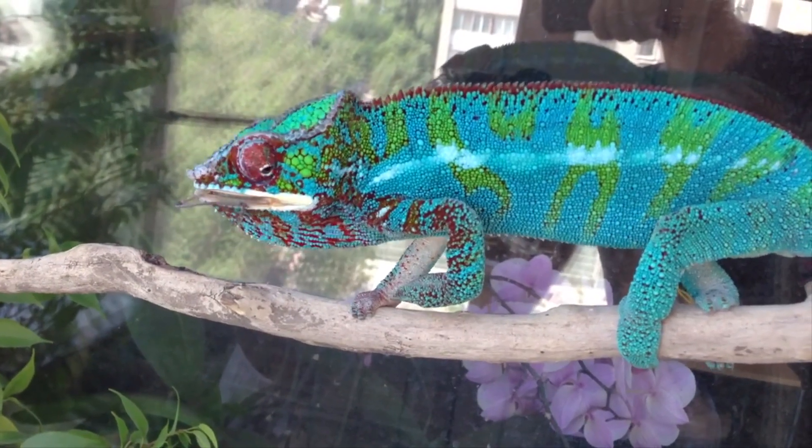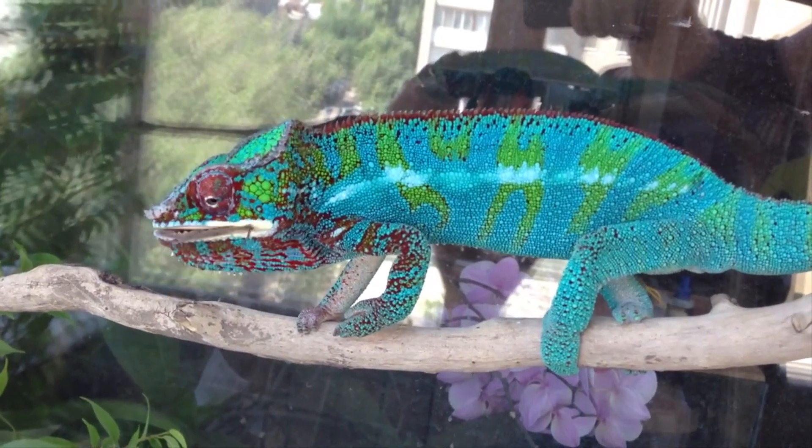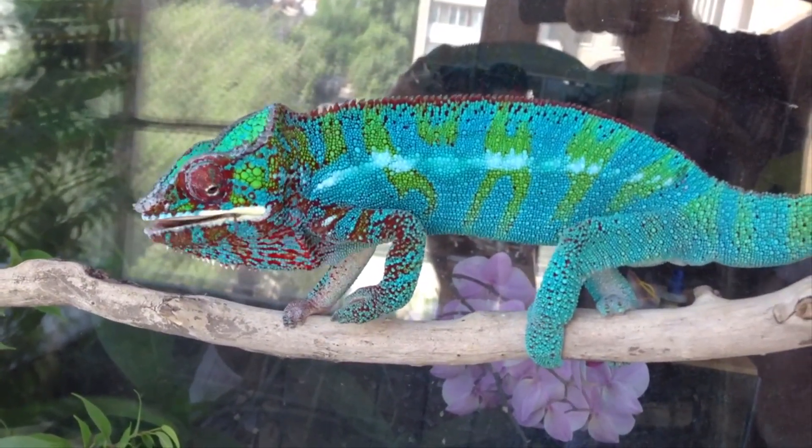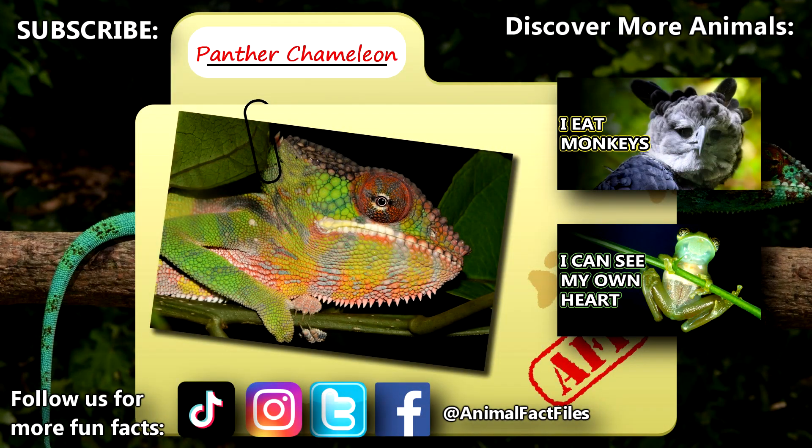Even their tail can be used as a fifth limb for grabbing twigs and branches if their uniquely fused toes aren't strong enough to keep them aloft. For more facts on panther chameleons, check out the links below!